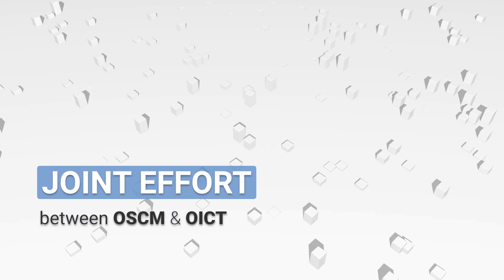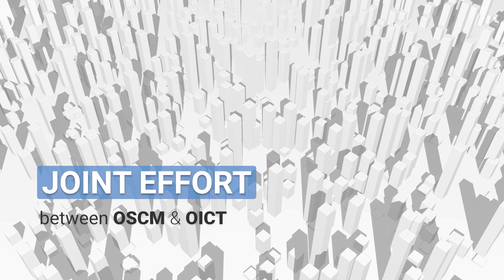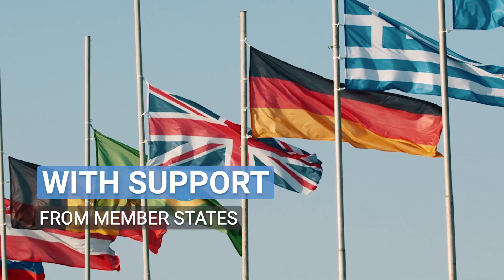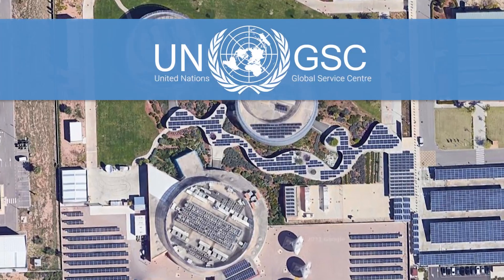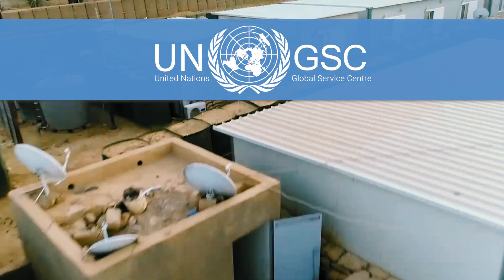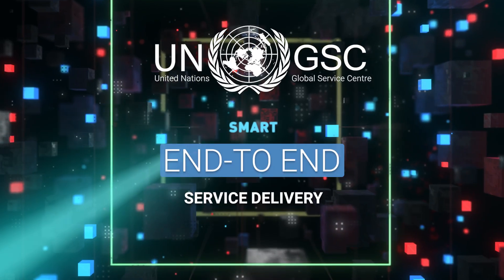In a joint effort between the Office of Supply Chain Management and the Office of Information and Communications Technology, along with the support of Member States, the UN Global Service Centre is spearheading an initiative centred on UN camps to enable smart, end-to-end service delivery.